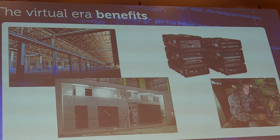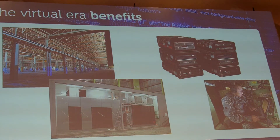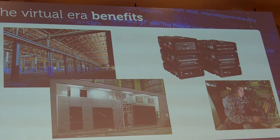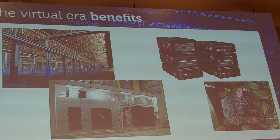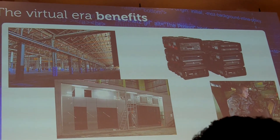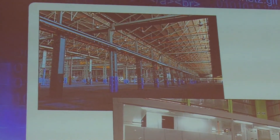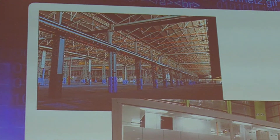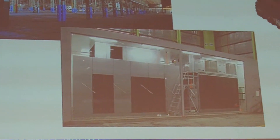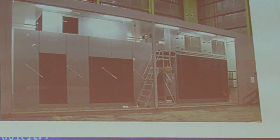The examples on the left are from a new operation that literally came live yesterday in Adelaide, Australia, to support the Australian government. The picture on the left was an empty, abandoned auto factory that wasn't being put to any good use. Using the idea of the modular data center, the first container was installed a few weeks ago, and it's that picture on the lower left.